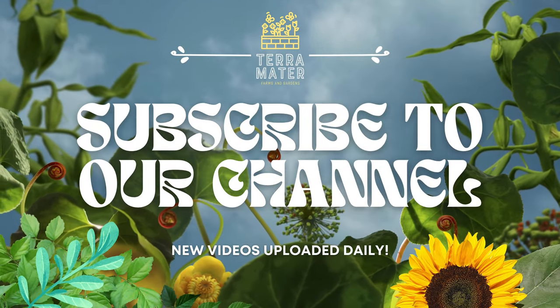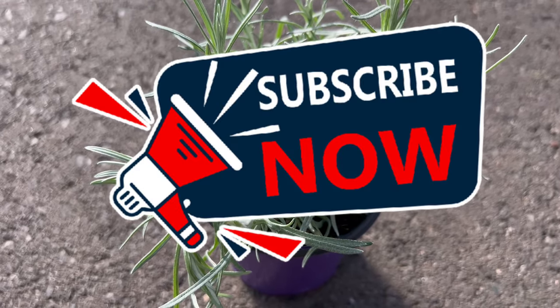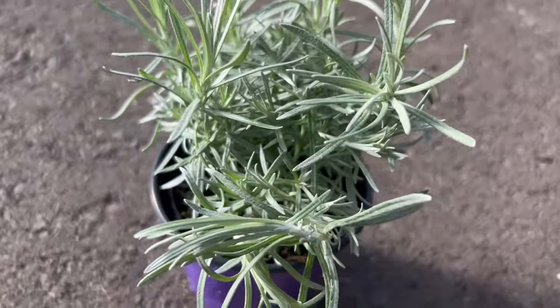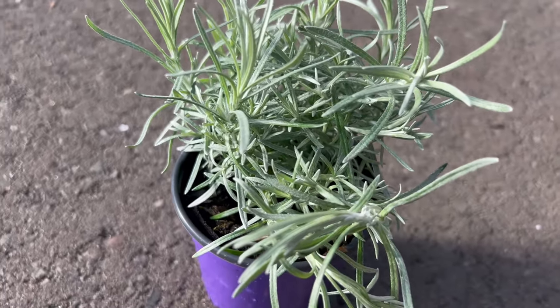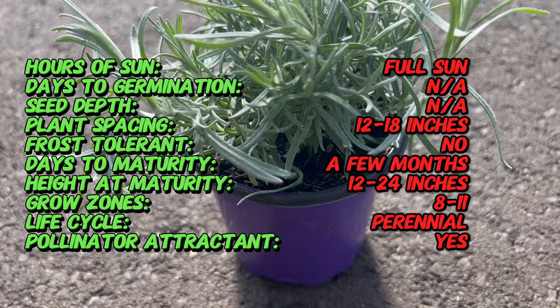Welcome back to Terra Mater Gardens and welcome to the exploration of curry italicum, a versatile herb with a rich history and a plethora of culinary and medicinal uses. Did you know that curry italicum is not actually related to curry spice, but rather gets its name from a distinctive curry-like scent? Despite its misleading name, this herb adds a unique flavor and fragrance to a variety of dishes and is prized for its culinary and medicinal properties.